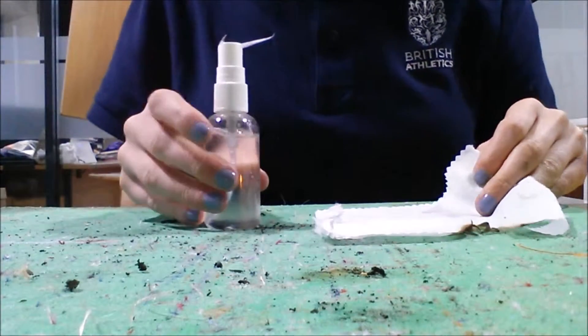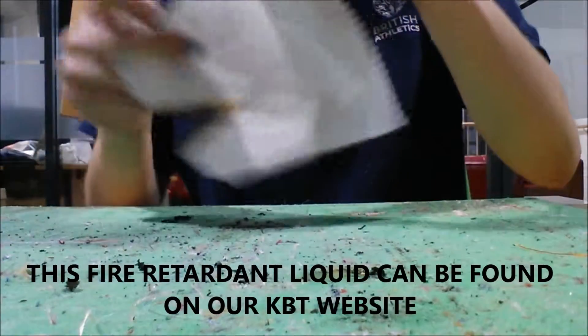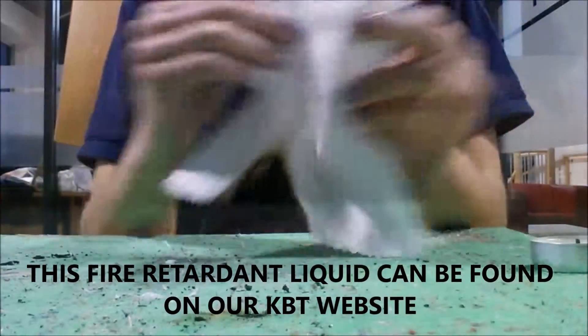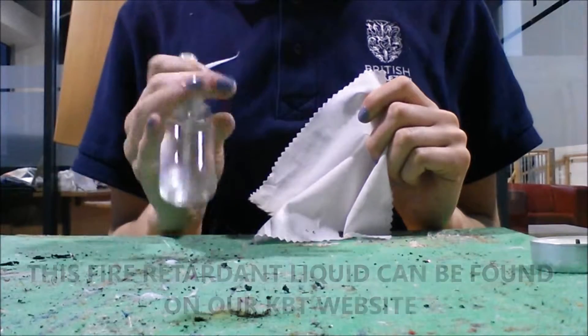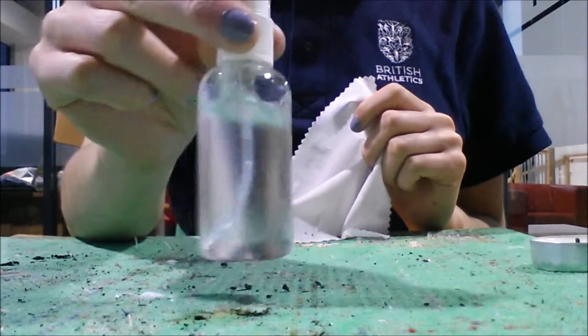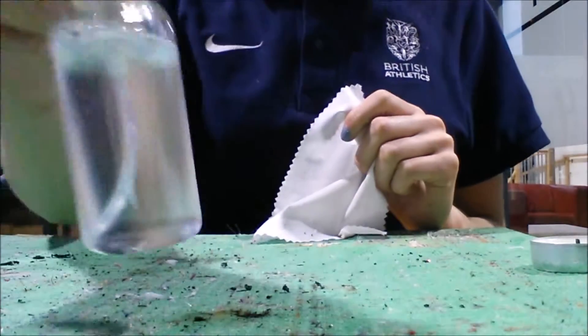Now I am going to treat the fabric with a fire retardant chemical spray. These fire retardant sprays can be found on our KBT website and can be ordered in various sizes from a 50ml tester to a 25 litre drum. It can be used on any material which is able to absorb liquid and should be sprayed evenly over the fabric surface.